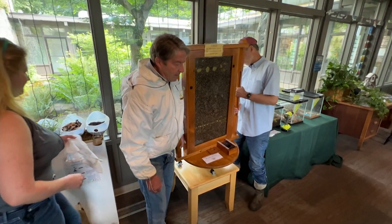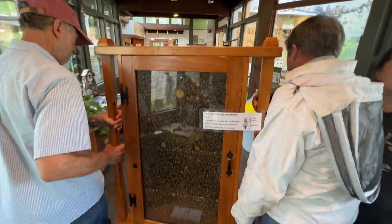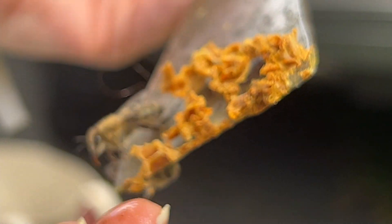With the queen laying new eggs all the time, employees here say it can take only a few weeks for things to start getting crowded. There's no room for the queen to reproduce or for them to store food — there are just too many bees in there.